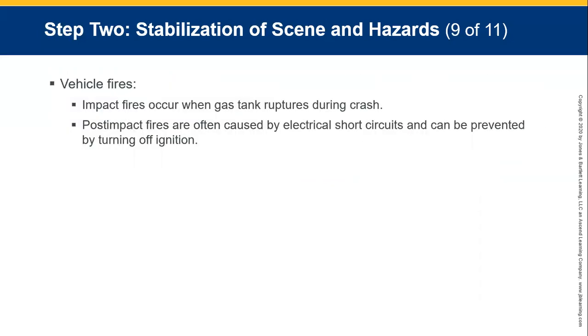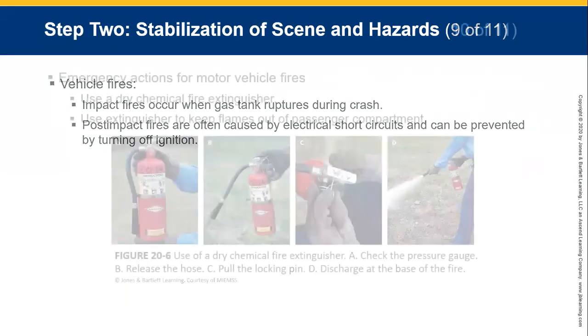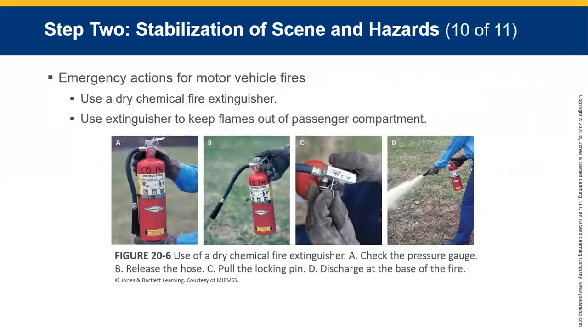Vehicle fires: impact fires occur when the gas tank ruptures during a crash. Post-impact fires are often caused by electrical short circuits, which can be prevented by turning the ignition off. For emergency actions with fire, use a dry chemical fire extinguisher — the one with the blue label. Keep the flames out of the passenger compartment. If using a dry chemical fire extinguisher, always provide some sort of alternative ventilation or air supply for the patient.